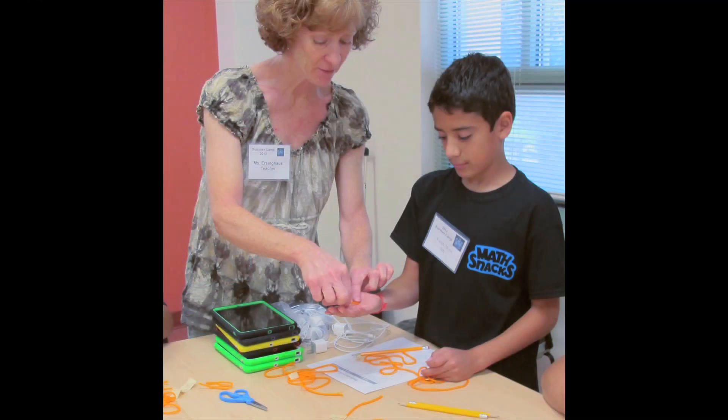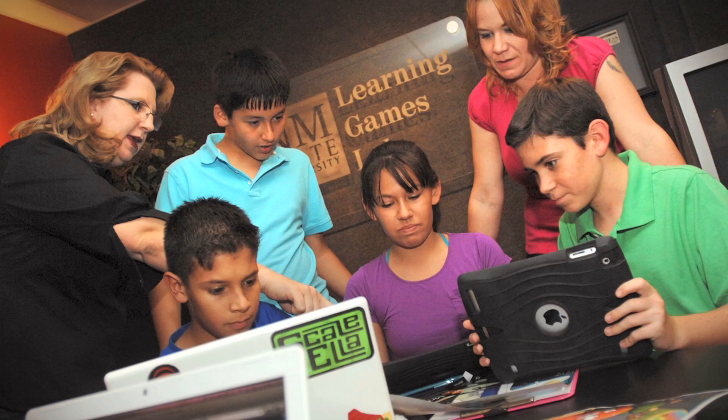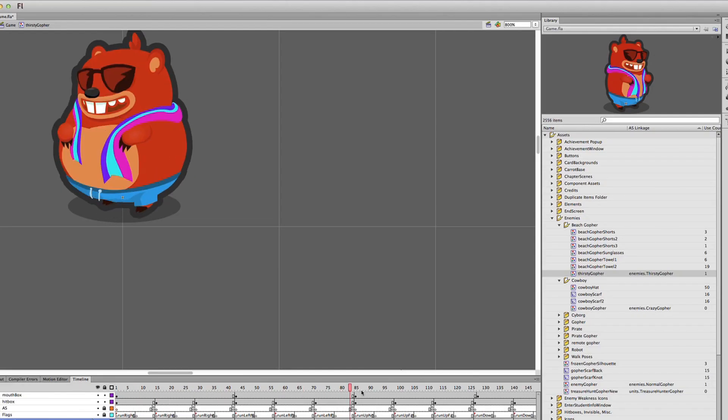We have a wonderful interdisciplinary team that's creating MathSnacks. It includes mathematicians, learning scientists, math educators, and researchers.